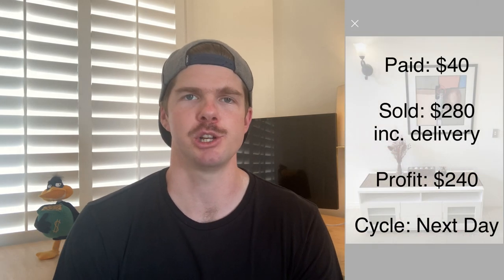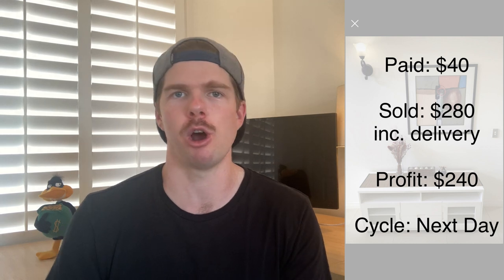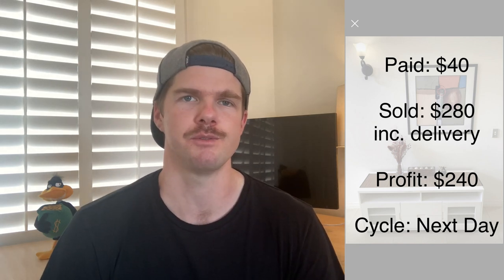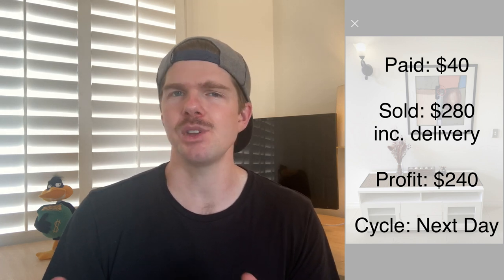Let's kick things off with a bang. I was able to sell this TV entertainment unit, picked up at a garage sale for just $40, for $280 — that's $265 listing price plus $15 for delivery, which was only about a 10-minute drive. I bought it as part of a negotiation that also included some bedside tables and bric-a-brac items, with the whole deal coming to $100. So in effect this unit was $40 worth of value, turning that into a next-day sale of $280 — a $240 profit.